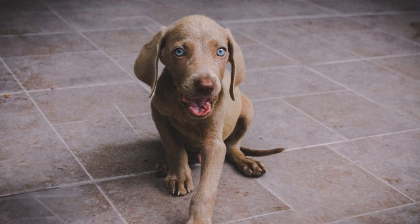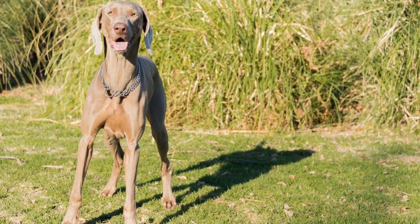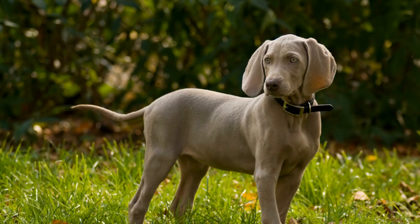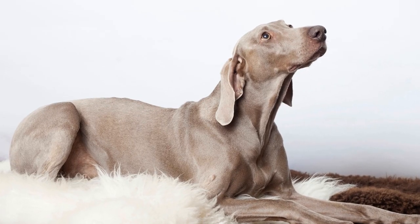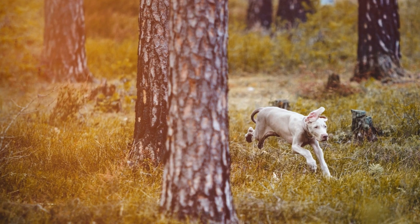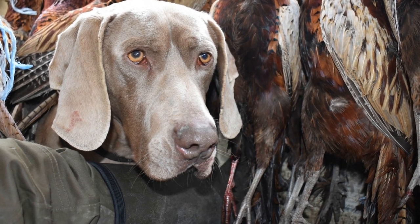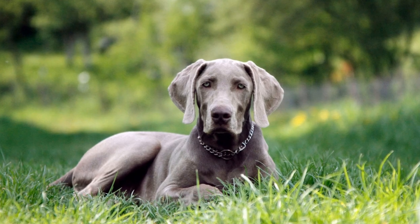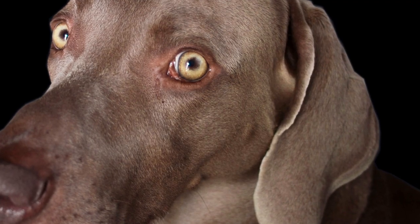6. Observe the litter and individual puppies. Once you have chosen a breeder and visited their facility, take the time to observe the litter and individual puppies. Look for puppies that are alert and curious, interact positively with their littermates, show confidence without excessive aggression, display a healthy physical appearance with clean eyes, ears, and coat, have regular bowel movements, and exhibit an interest in exploring their surroundings with no signs of fear or shyness.